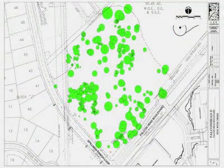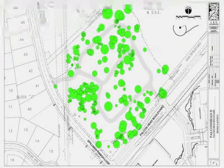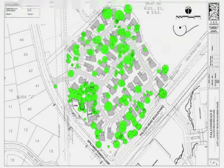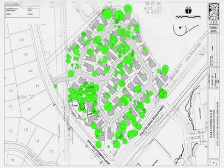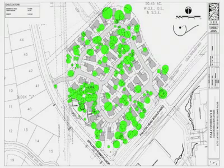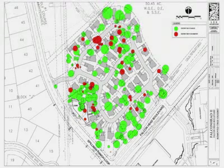Beginning with just the site boundary and the tree and topographical information that we compile, we create an internal circulation street that follows the existing land contours. Then, prior to drawing any lot lines or setbacks, we sketch in hypothetical building footprints, including garages, driveways, and porches. Then as a final step, we create lot lines and setbacks that accommodate all of these site improvements. The result of this process is the required removal of only 18% of the trees on the entire 9-acre site.